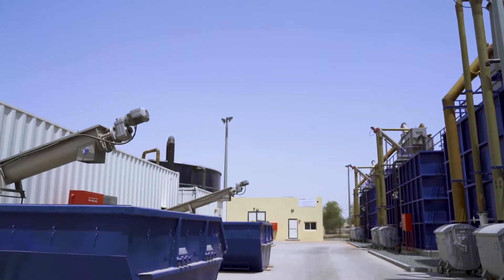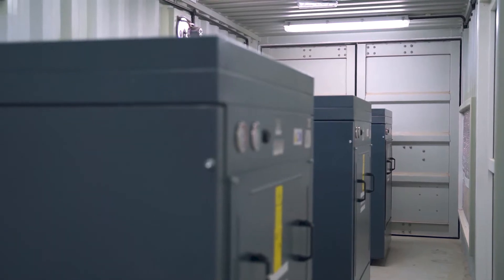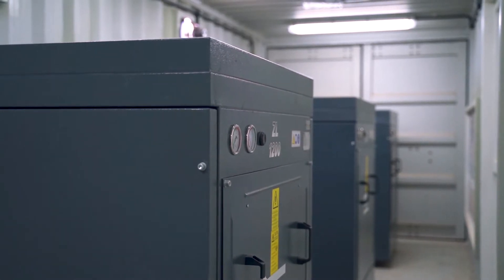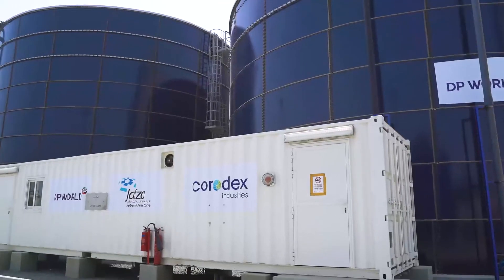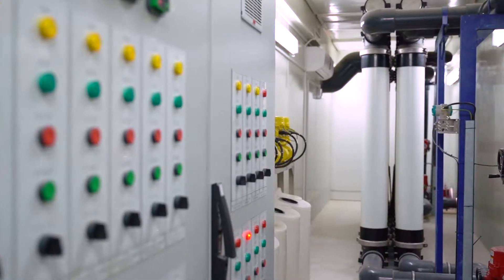Acoustically covered air blowers supply air to the MBBR process tanks where biological reaction takes place and sewage is purified enough to go to the next step of treatment, which is solid settlement through tube-settling clarifiers aided by coagulant dosing.